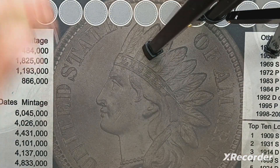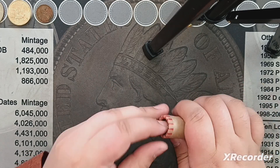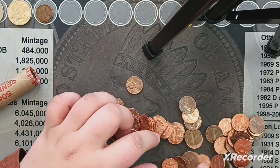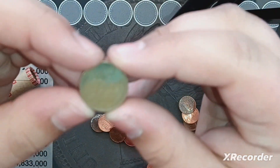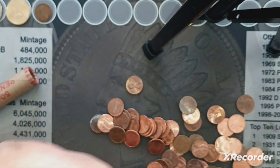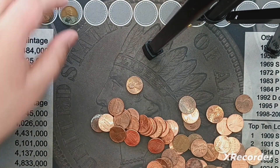I'm going to open this last roll of the marked pennies live because I know that the other wheat pennies are in it — I've gone through all the other rolls and it's not in there, so it must be in here. And right here — 1951 S. That's wheat penny number two.